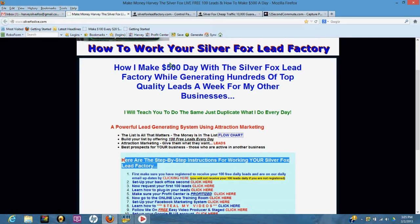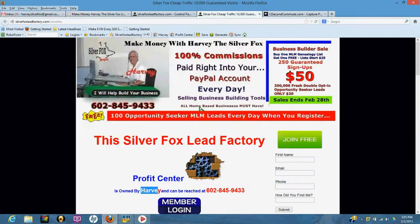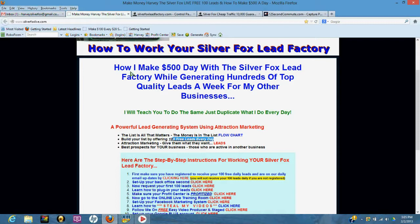Build your list by offering 100 free leads every day using this page for attraction marketing. Give them what they want — everybody wants leads and tools to build their business. That's how you're going to generate top quality, like-minded prospects to do what we call cross marketing.